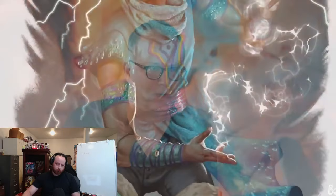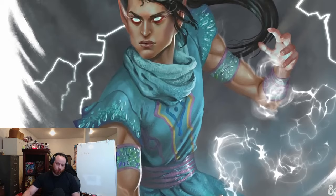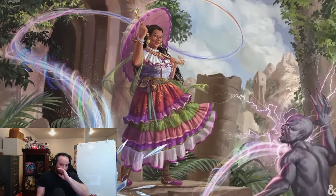They wanted to enhance that theme, and you can see it right away at first level with a brand new feature called Innate Sorcery. Innate Sorcery allows the sorcerer to spend a bonus action to basically burst with their innate magic. While this phenomenon is active, the spell save DC of their sorcerer spells increases by one, and they have advantage on any attack roll made as part of a sorcerer spell. When designing it, they thought of it essentially as the sorcerer's rage.